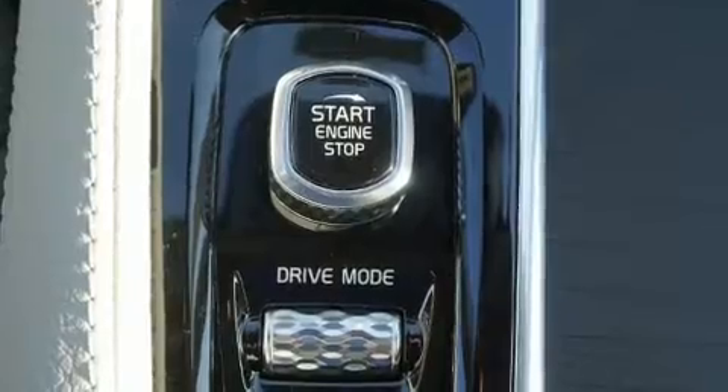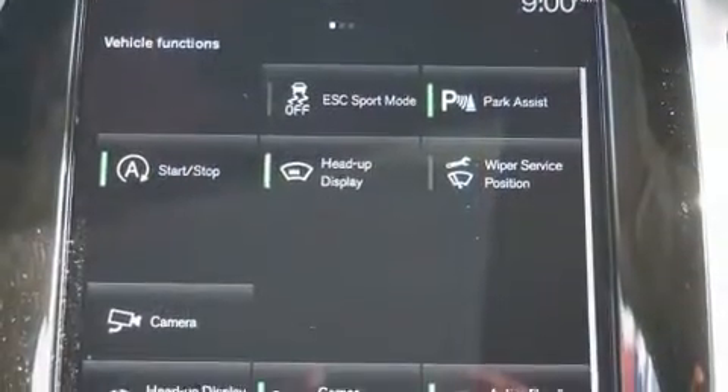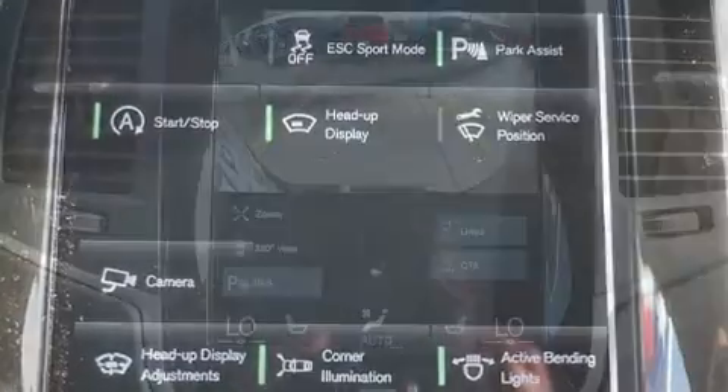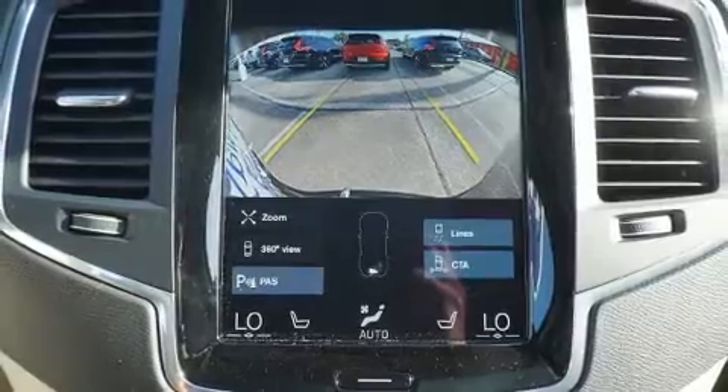Top features include power windows, one-touch window functionality, power front seats, heated seats, front and rear air conditioning, lane departure warning, and a blind spot monitoring system.